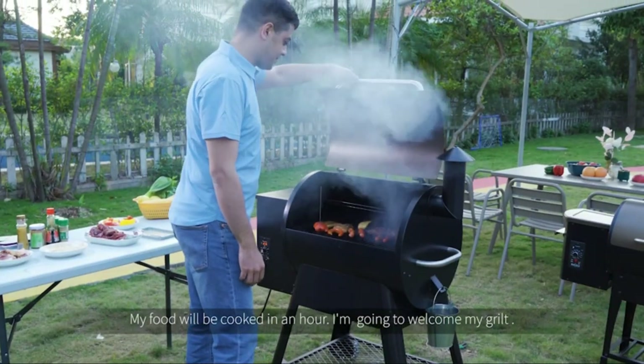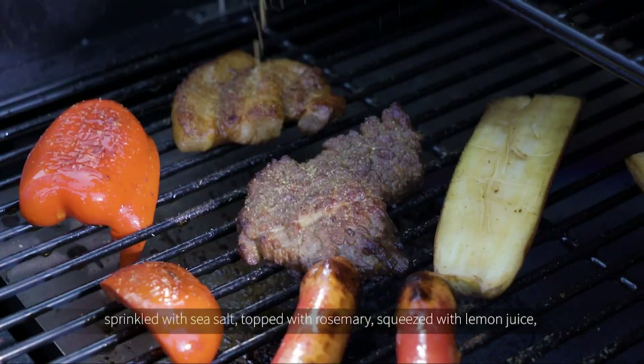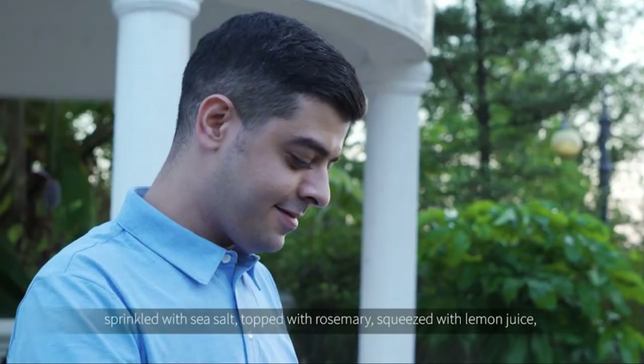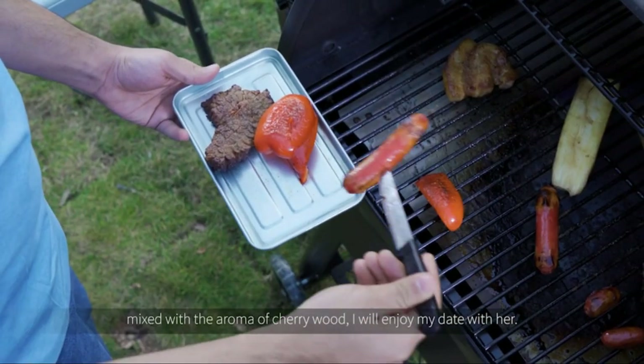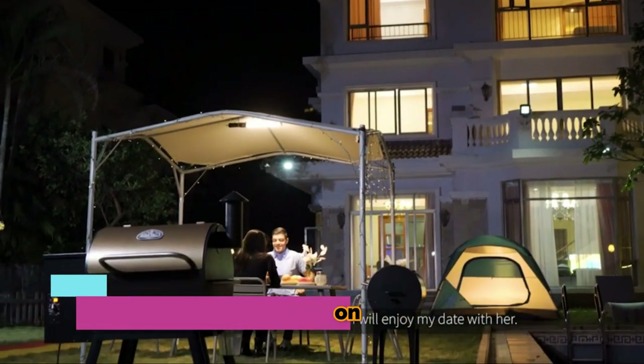My food will be cooked in an hour, so I'm going to welcome my girl. Now my steak is cooked — sprinkled with sea salt, topped with rosemary, squeezed with lemon juice, and mixed with the aroma of cherry wood. I'll enjoy my date.